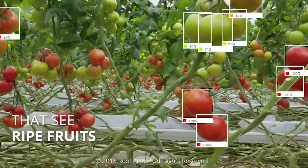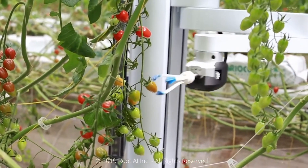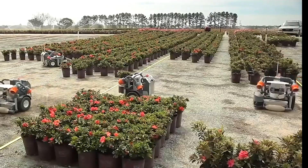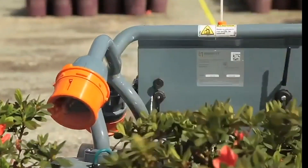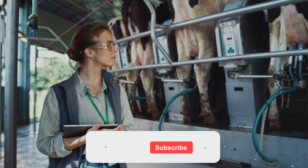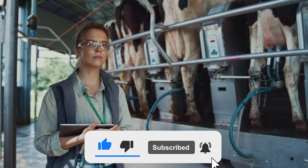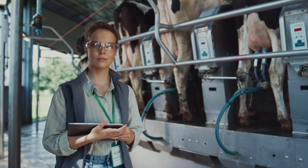For most of the robots we saw today, prototypes have already been made and some have been commercialized as well. It is just a matter of time before robotics is fully implemented in the agriculture sector. Do you think the use of these robots will have a positive impact or a negative one? These are some really progressive and innovative ideas — let us know in the comments which robot you think is the most amazing, and don't forget to subscribe and hit the bell icon!